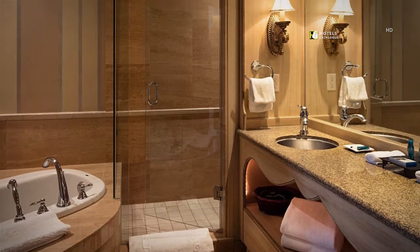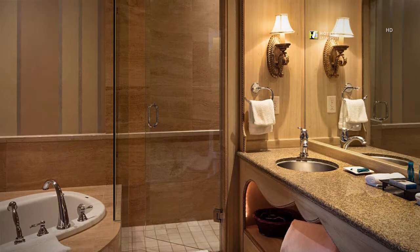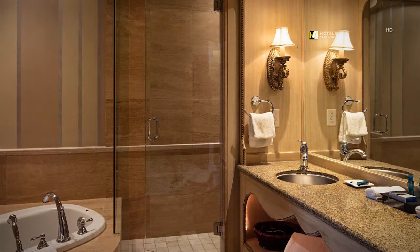This spacious en-suite bathroom features a jetted tub, double sink and separate shower.